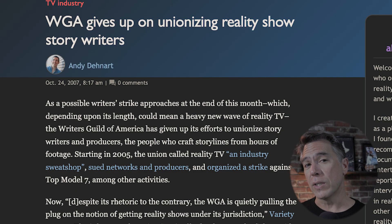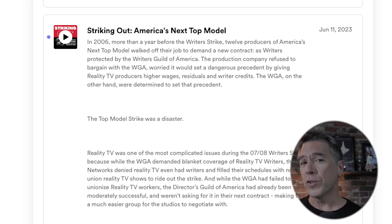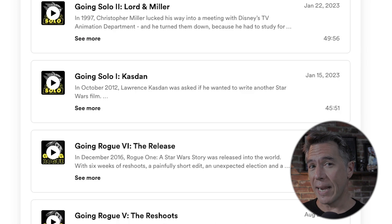I'm not going to get too deep into the woods here, but in the 2008 WGA strike, reality producers and writers were iced out of the union by the WGA. If you're interested in learning more about the 2008 strike, I highly recommend a fantastic podcast by Tansy Gardner called Striking Out. Also, if you're a Star Wars nerd like I am, the podcast goes deep into the making of Rogue One and Solo. It's highly recommended.